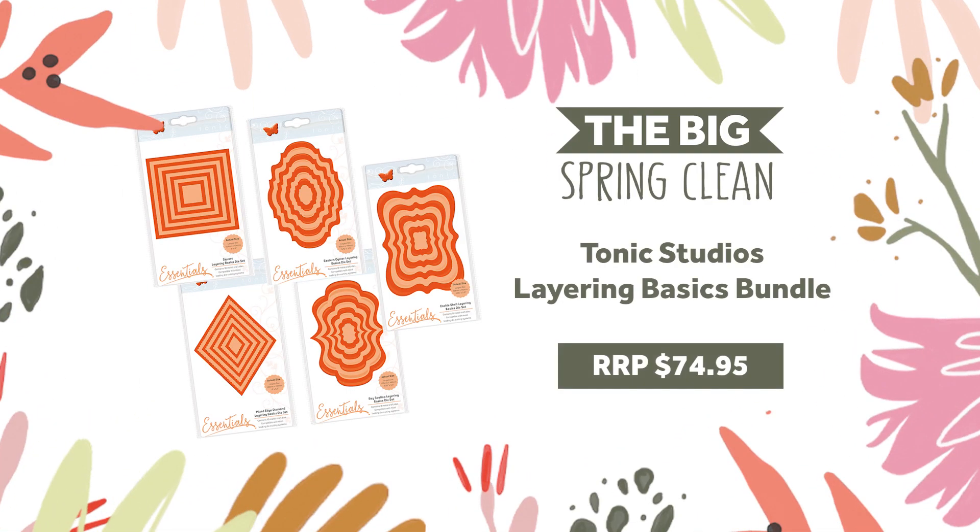Finally, build your cards from the base up with a must-have layering die set bundle containing 5 sets in essential shapes. This selection is available for only $20, that's 70% off its retail price of $74.95.